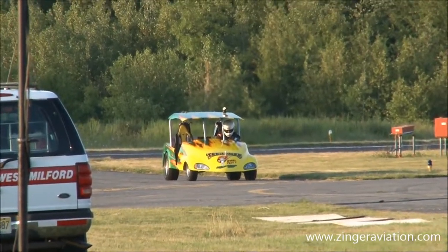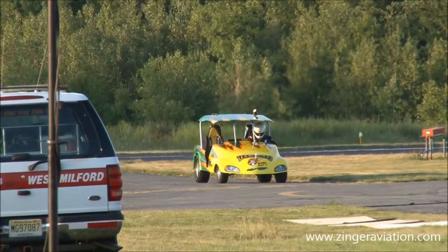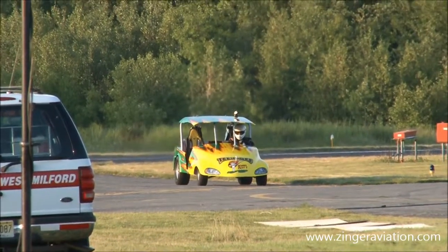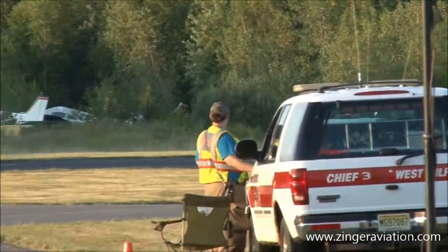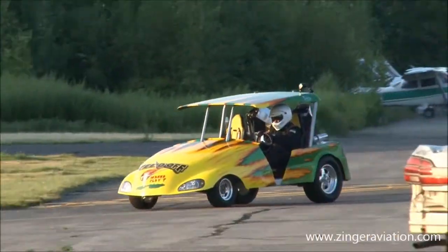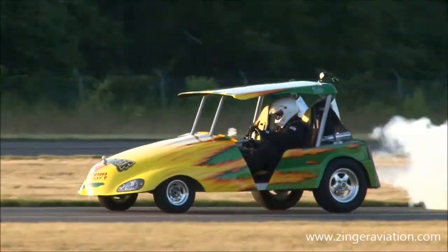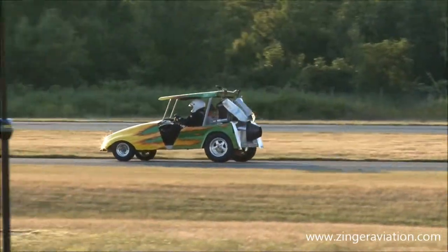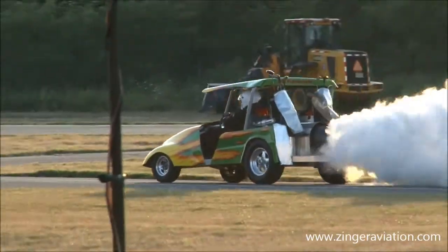You know, that's got to be the most unique golf cart that I have ever seen! This is Teed Off! It's a 1,300 horsepower helicopter engine — 5,500 horsepower complete with afterburner!